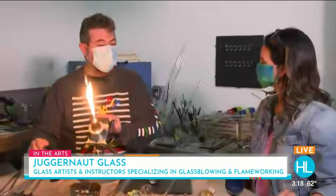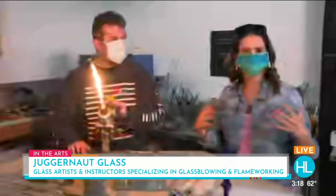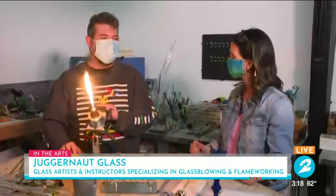We've got colors to use, we've got all kinds of tools — a lot of them are made of graphite. What you really mentioned earlier that I loved was that the art of glassblowing is really wherever your imagination can take you, because you could create any type of beautiful masterpiece. You're really only limited by your imagination and your skill level.